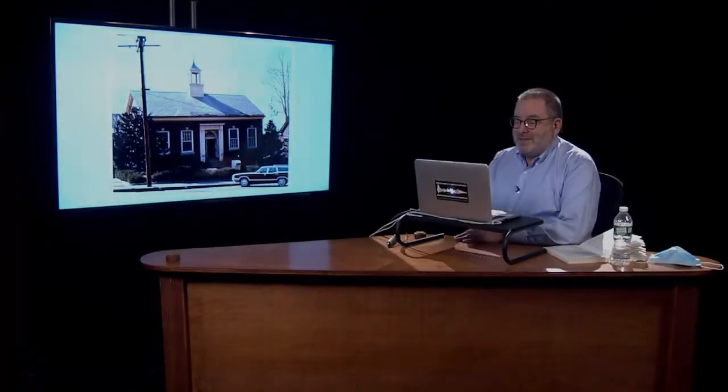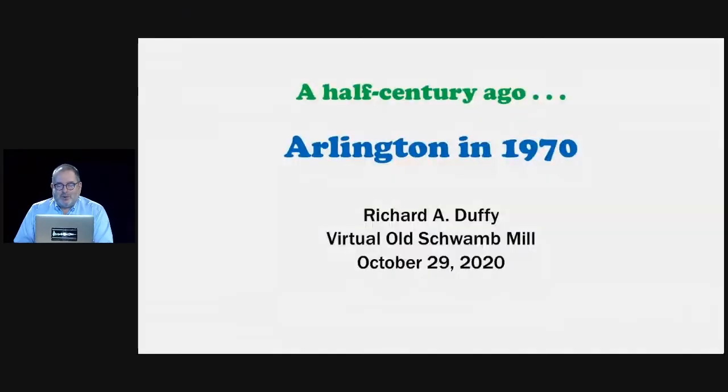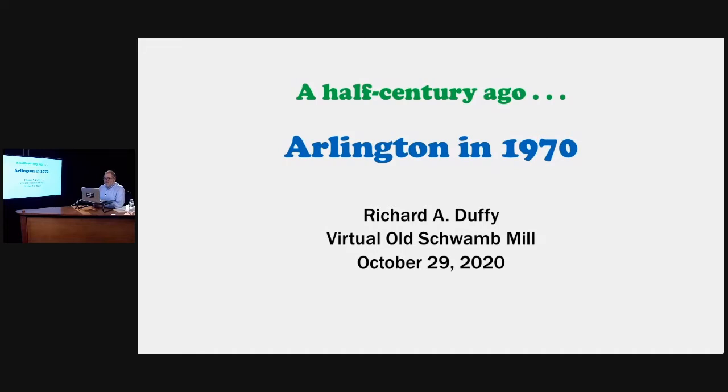Without further ado, here is Richard Duffy. I certainly miss the energy of the live audience, but I know that you're all out there. Although I wish we could be gathering in the mill, I'm really grateful for these opportunities. I'm going to present 'A Half Century Ago: Arlington in 1970.' I chose the typeface Cooper because it's a nice, bubbly 1970 typeface — the Marsha Brady of typefaces. Beneath that, a Franklin Gothic script familiar to IBM Selectric users, to give this a 1970 feel.